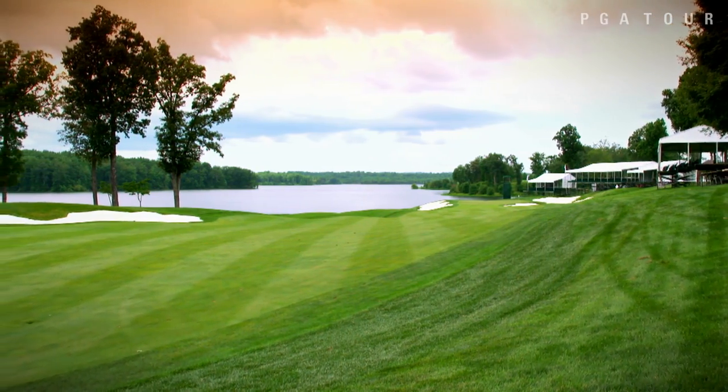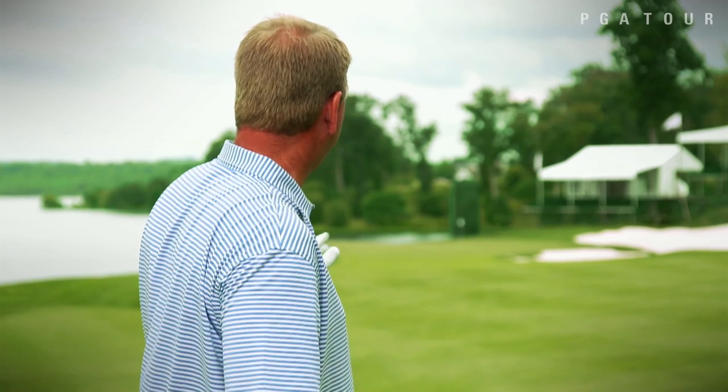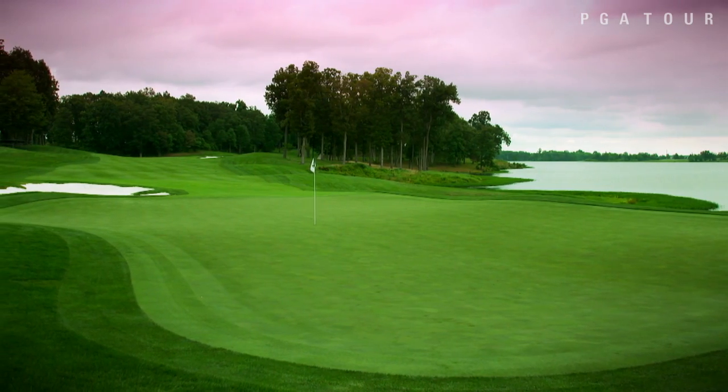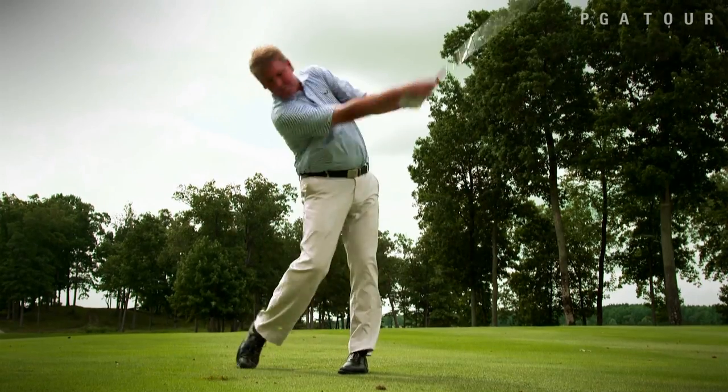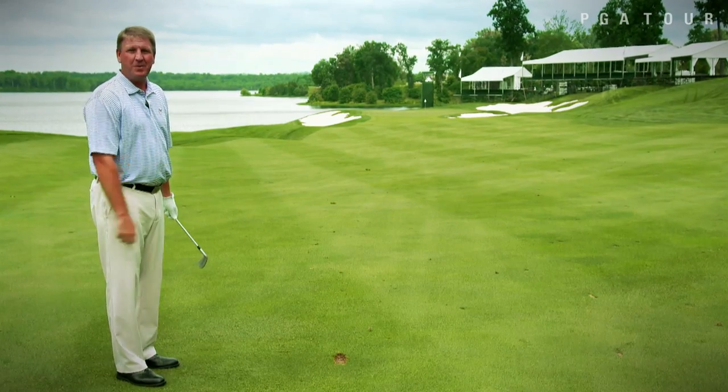Here we are in the 18th fairway after a successful drive. This is going to leave us a 180 yard shot to a back hole location. Two areas to avoid are Lake Manassas on your left, and a bailout to the right will leave a tough shot out of that bunker on the right. That'll play nicely. Let's go see if we can make birdie.